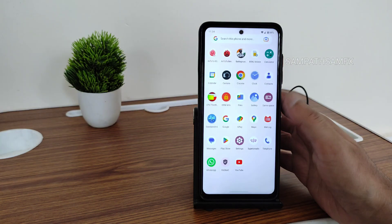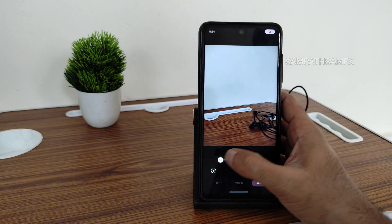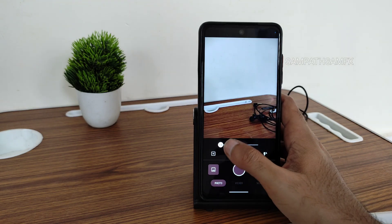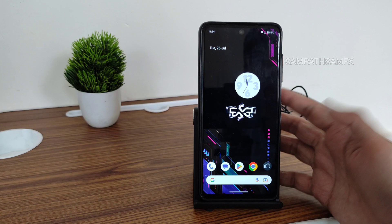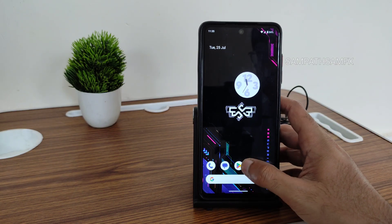The camera application is basic — you can use it for simple things; even video works fine. If you want advanced settings like astrophotography, you can use GCam ports. Regarding the navigation pill — because of the pill size it's a little difficult to go into background apps.